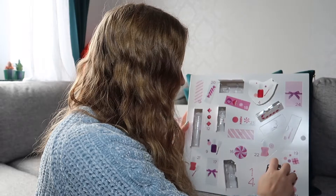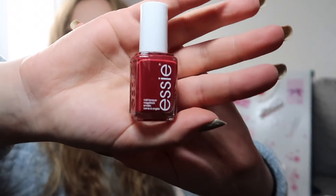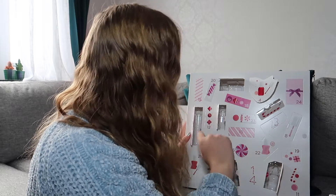Number seven is another full size nail polish, in the color With the Band. It's a very fully red color — very pretty.